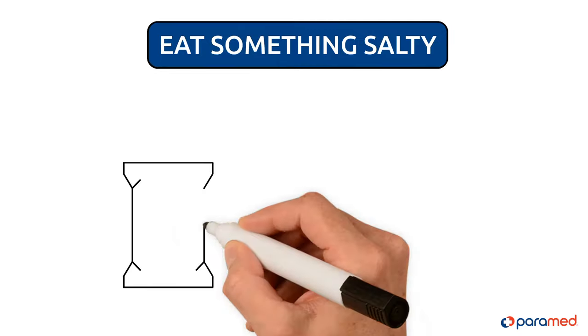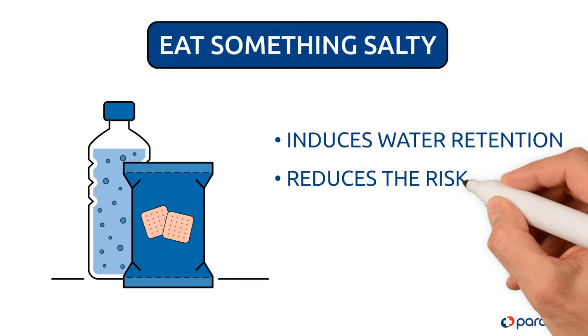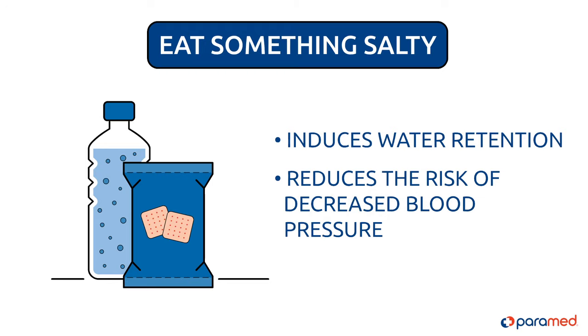Step five: eat something salty, but only if you have drunk some water first. Salt induces water retention, reducing the risk of decreased blood pressure from dehydration.